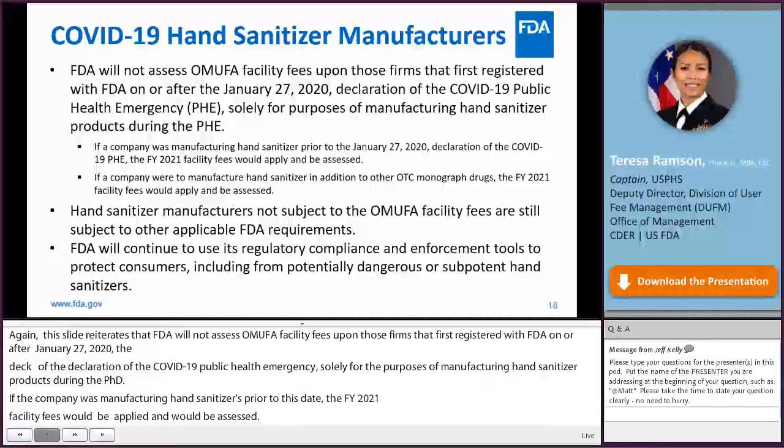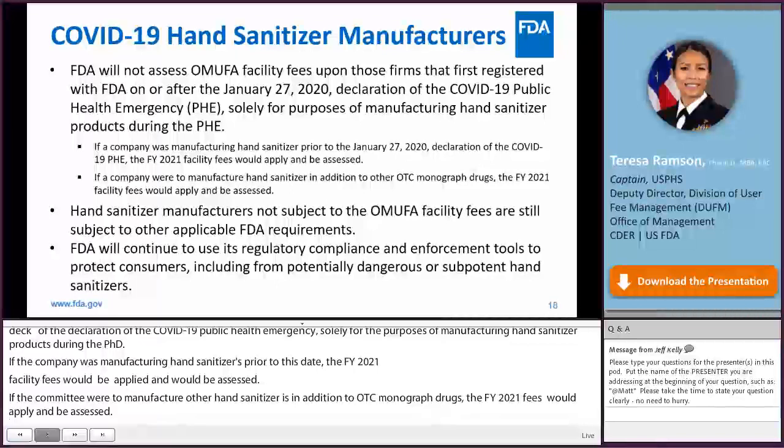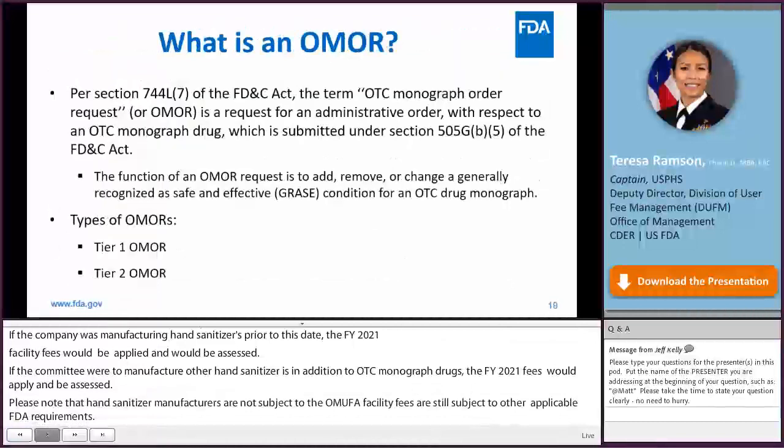Hand sanitizer manufacturers not subject to the OMUFA facility fees are still subject to other applicable FDA requirements. The agency will continue to use its regulatory compliance and enforcement tools to protect consumers, including from potentially dangerous hand sanitizers. We will now discuss the other OMUFA user fee type, the OMOR fee.